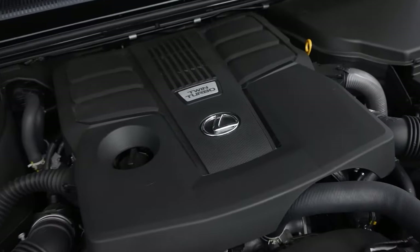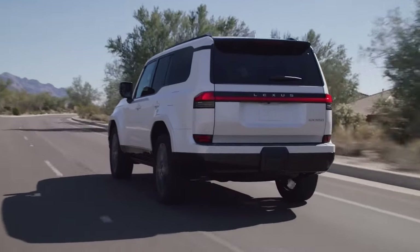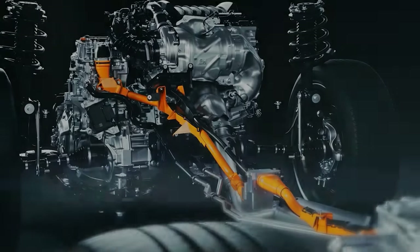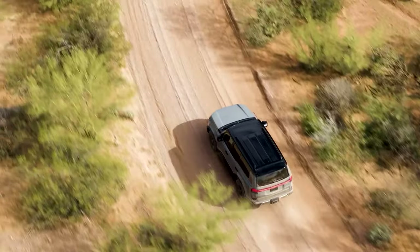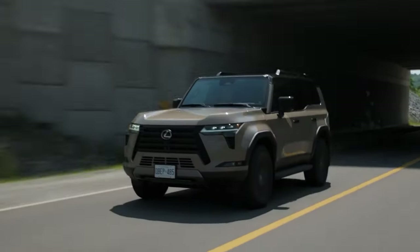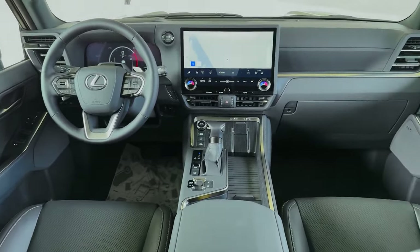The GX 550 packs a powerful 3.4-liter V6 delivering 349 horsepower, paired with a highly praised 10-speed automatic transmission. The Electronic Kinetic Dynamic Suspension System enhances off-road capability by adjusting suspension dynamics for better stability on tough trails. On top of its luxury and off-road credentials, the GX is also a serious hauler, offering an impressive towing capacity of over 9,000 pounds.